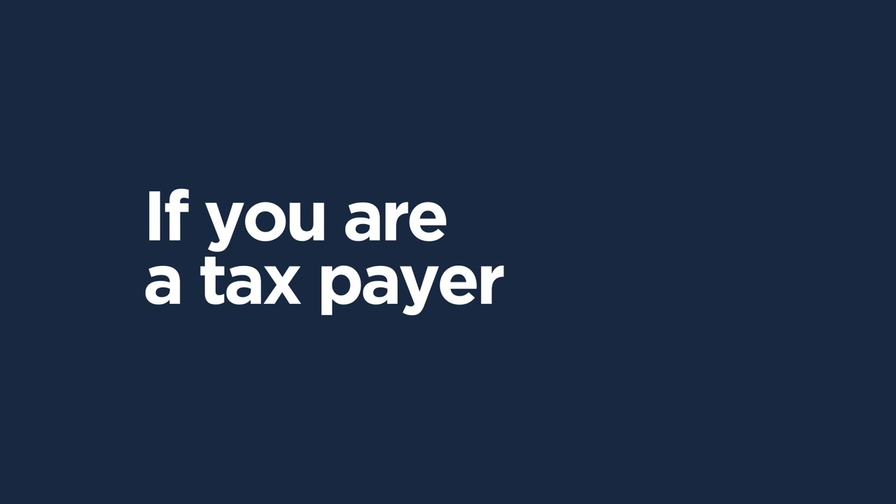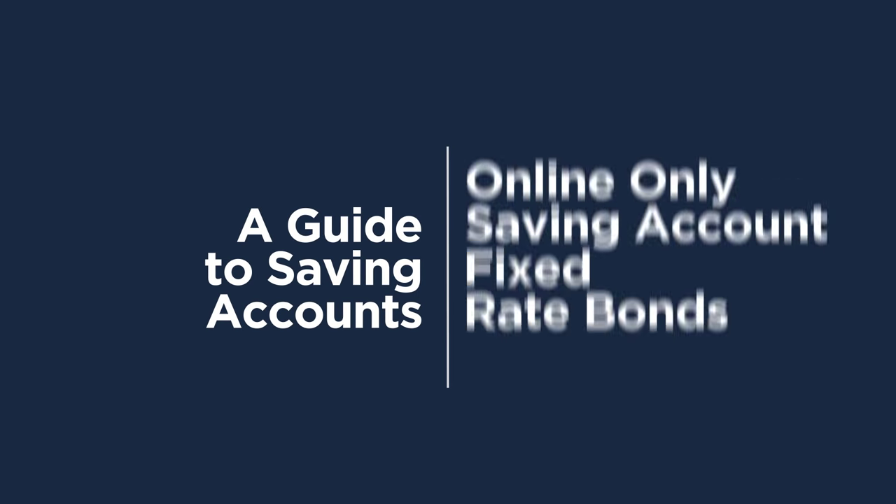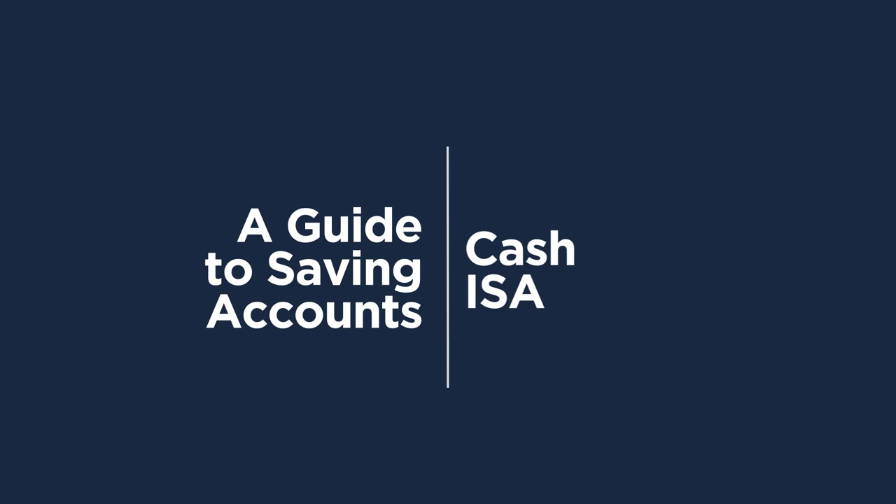If you're a taxpayer, make the most of your money by saving tax-free with an individual savings account – also known as an ISA. Don't forget to check the terms and conditions of any savings account you choose to make sure it suits your needs.